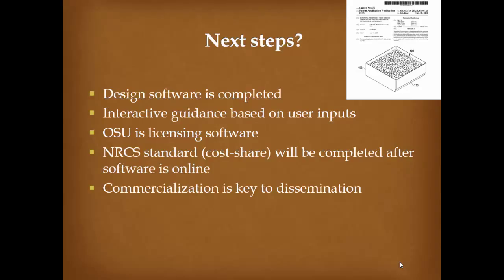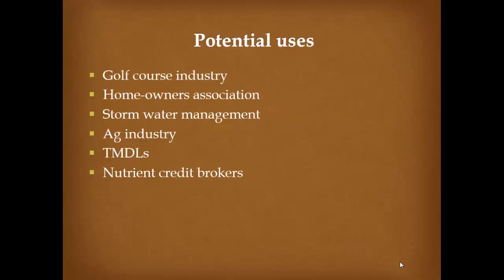The next steps: the software has been completed as an interactive guidance tool where you provide inputs and get design parameter outputs. NRCS is developing a standard so once the software is online it will be available as a cost-share standard. Commercialization will be key — someone accessing the software and building these structures. Potential uses include golf courses, homeowner associations, stormwater management, agriculture, and TMDL development for the Illinois River watershed. Nutrient credit brokers are also a long-term opportunity.